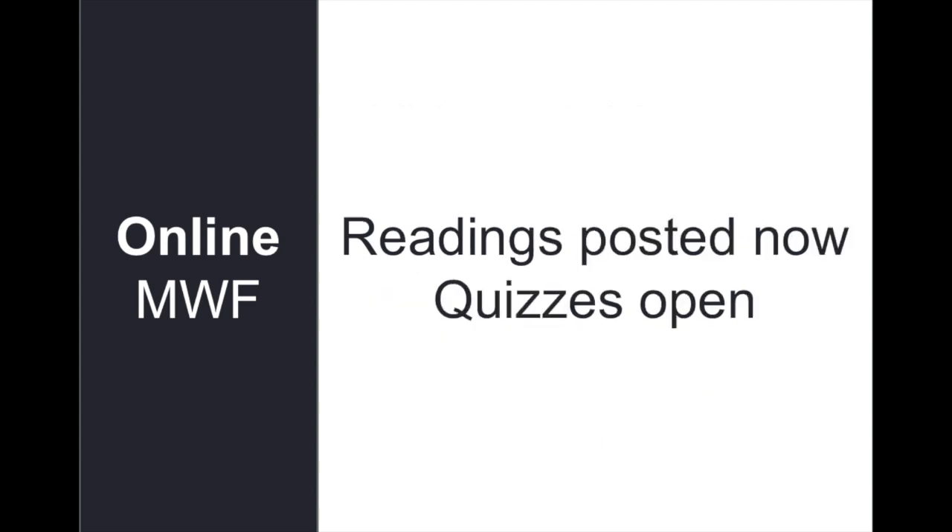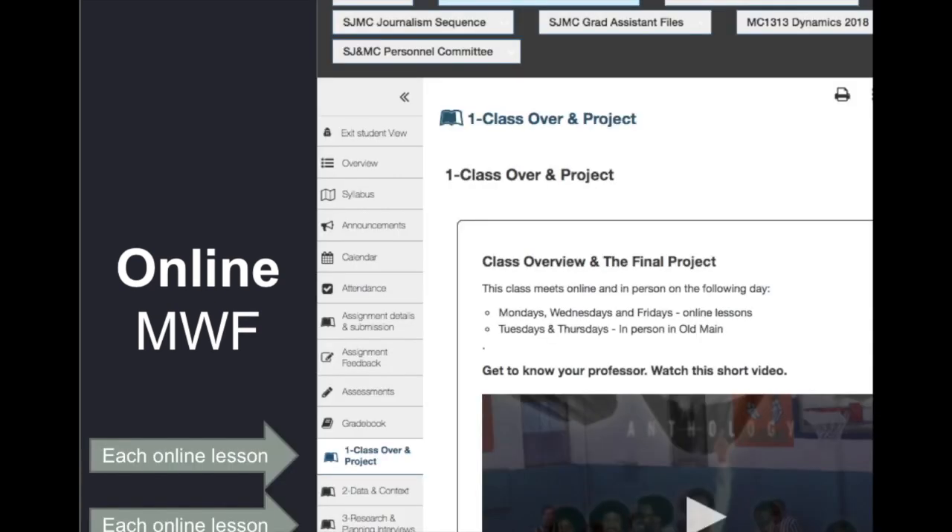The reading quizzes are posted now so you can work ahead a little bit if you'd like. I try to keep the quizzes posted at least a week out so that you're always able to work ahead if that works better for your schedule. You will find that each lesson is broken out — 1 through 15 — set up on that long semester model to give you the sense that each one of these would be a week in a long semester.